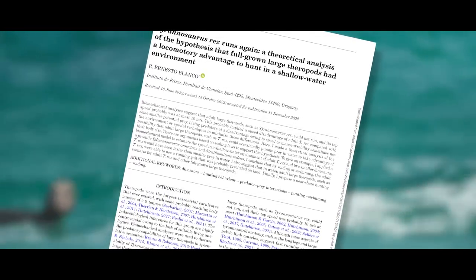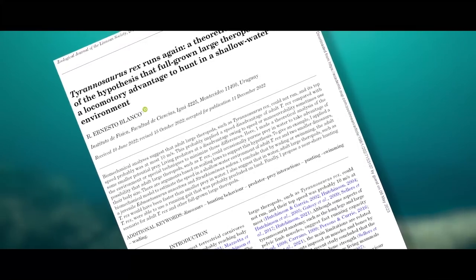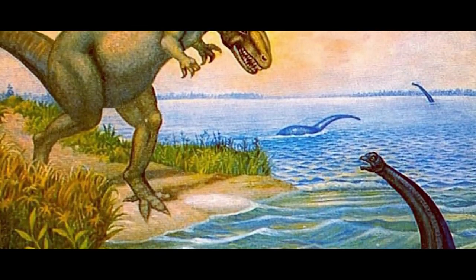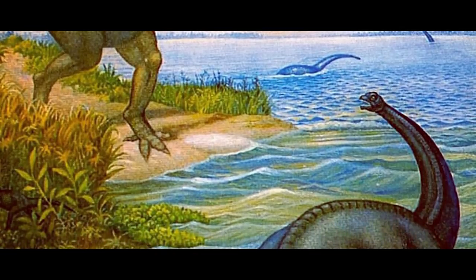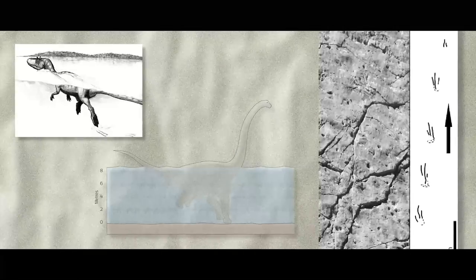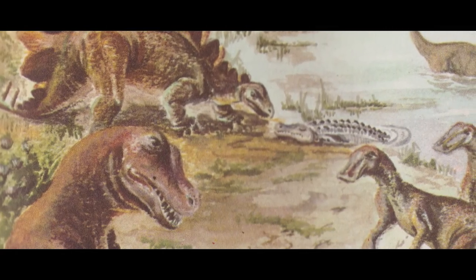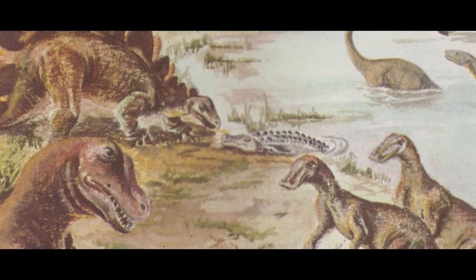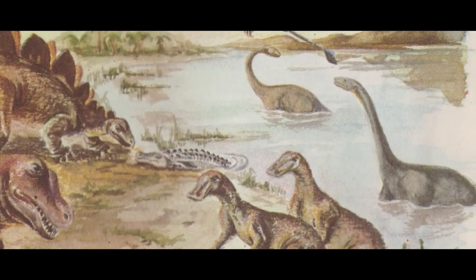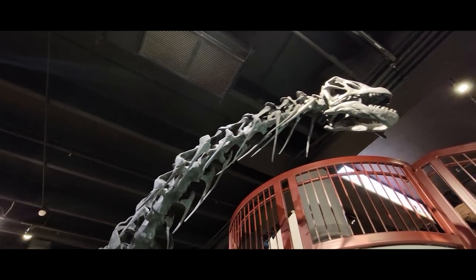That brings us to a brand new study just published by R. Ernesto Blanco in the Zoological Journal of the Linnaean Society, in which he hypothesizes that Tyrannosaurus was capable of and may have regularly or semi-regularly ran its prey into bodies of water to be able to more easily catch up to them. There are some fossil trackways that record the footprints of small theropod dinosaurs running, walking, or punting along a riverbed, so this behavior is not unheard of in theropod dinosaurs. Some may recall that early paleontologists assumed that many dinosaurs were simply too large to live on land and needed the buoyancy of water to keep themselves from collapsing under their own weight — a la whales. That turned out to be far from the truth, as dinosaurs had plenty of weight-saving mechanisms in their bodies to solve this issue.